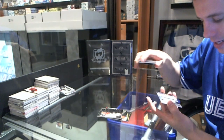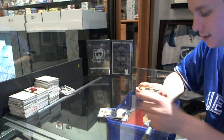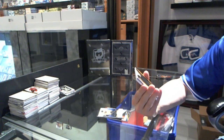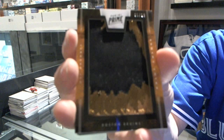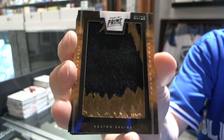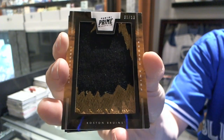We've got a Prime Signatures numbered to 99 — Roman Yossi. Well, that's nice. Numbered one of 13, Prime Colors Vertical Patch — Ray Bourque.